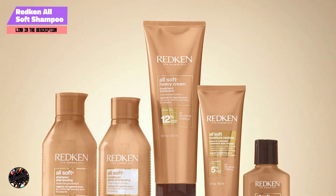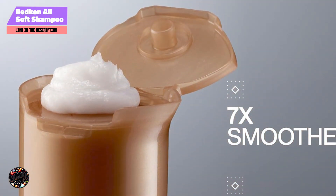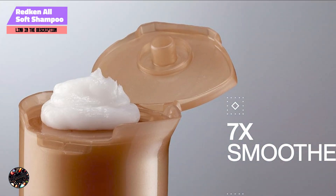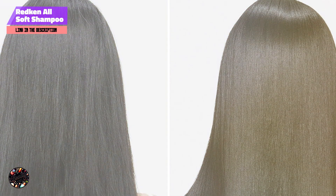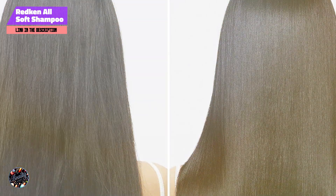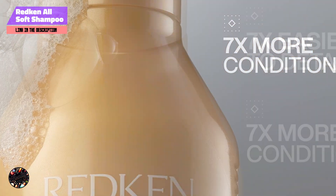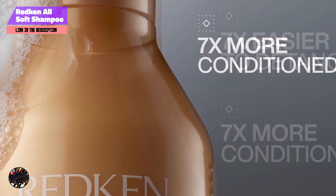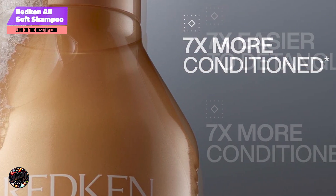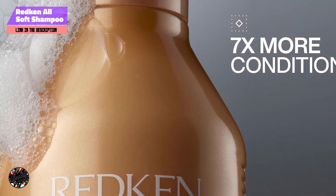Finding the right shampoo for dry hair can make a significant difference in restoring moisture and maintaining healthy, hydrated locks. These top 5 shampoos offer excellent solutions for combating dryness and enhancing your hair's overall condition. Try one of these highly recommended products to bring your dry hair back to life. Thanks for watching — don't forget to like, comment, and subscribe for more expert reviews and tips.